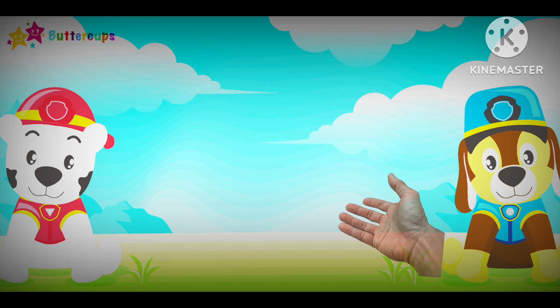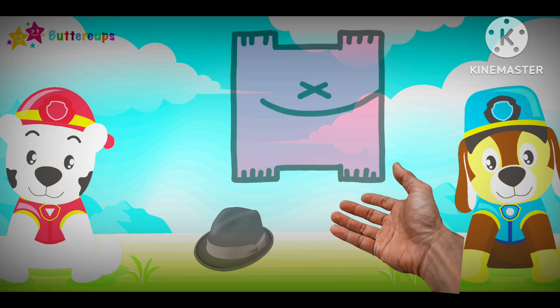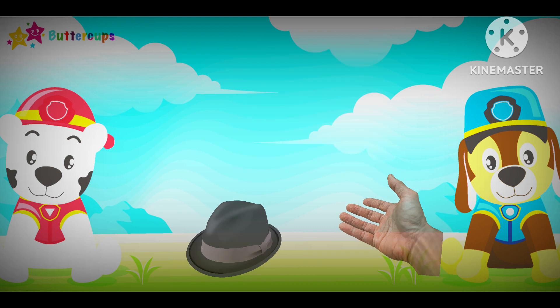H for Hand, H for Head. H-H-H-H. H-H-H-H.